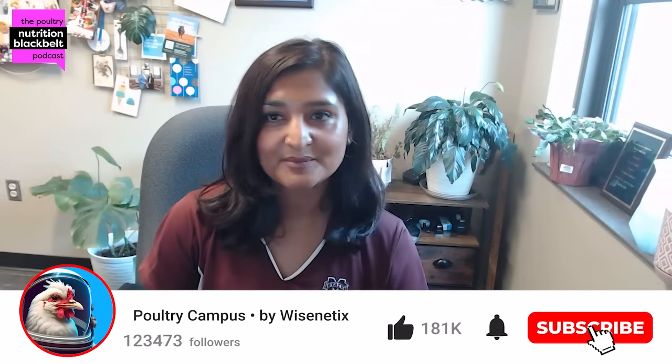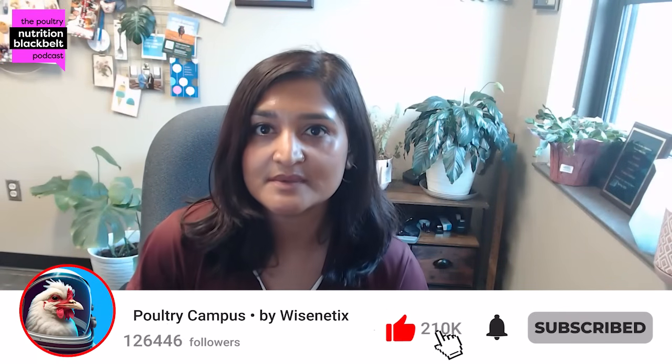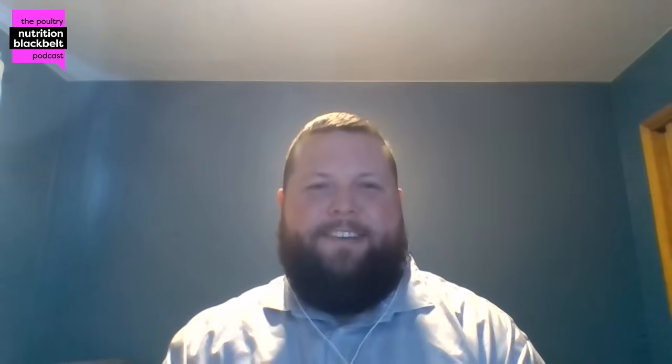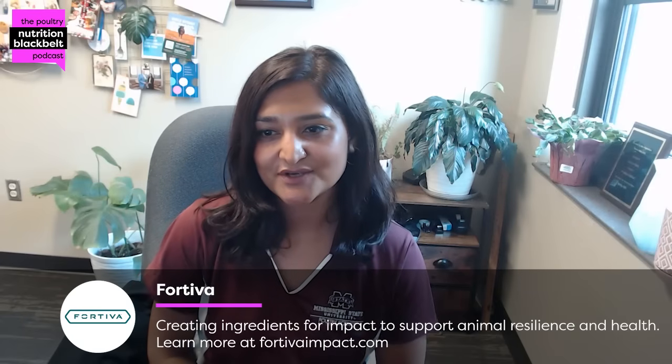Hello and welcome to another episode of Poultry Nutrition Black Belt. I'm your host, Dr. Pratima Adekari from Mississippi State University. We have another guest in our episode today, Dr. John Boney. Welcome, John. Hi, Pratima. Thanks for the opportunity to come on to the Black Belt and talk today. We're so glad to have you here today.